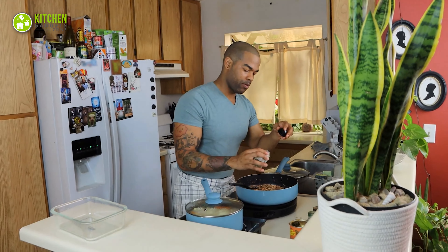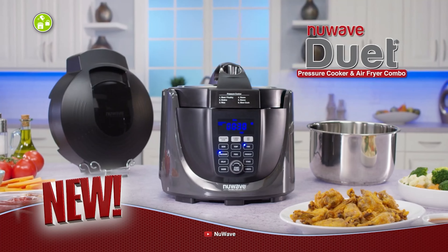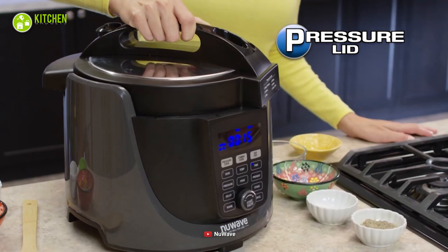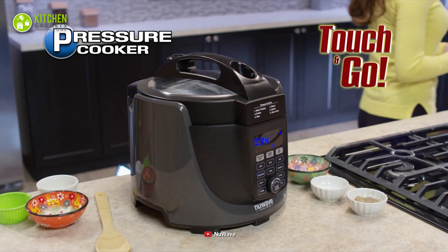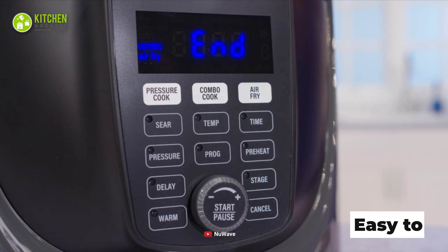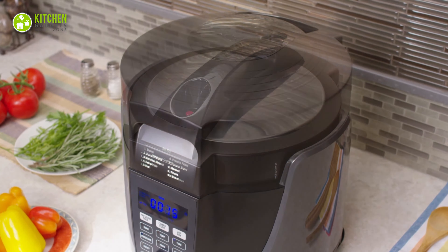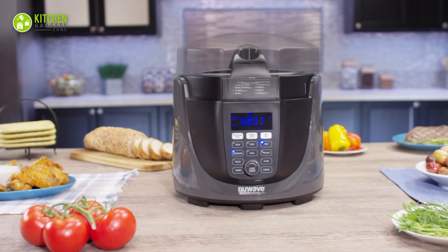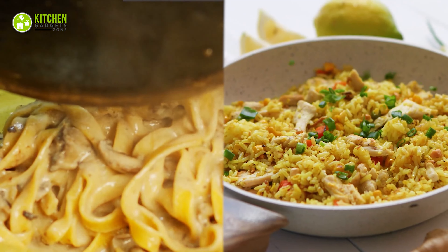Does your small kitchen restrict you from exploring cooking gadgets to brush up your culinary skills? If yes, we have the New Wave Duet pressure cooker that comes with a lightweight and compact design to make your kitchen tasks a breeze. This lightweight pressure cooker comes with a compact and easy-to-use design for ultimate portability, so make it your constant cooking partner while camping to cook delicious one-pot dishes like mushroom pasta or yellow rice.